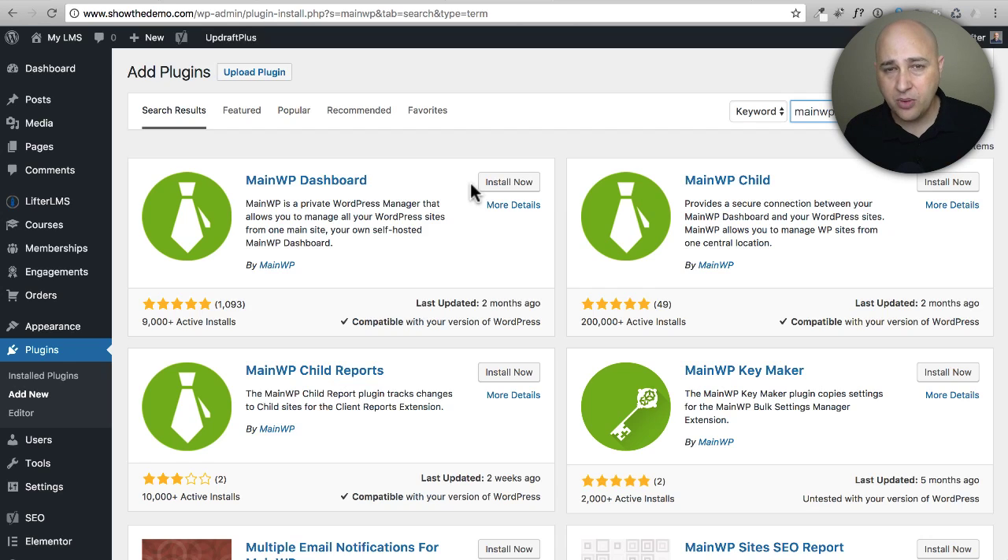Installing the MainWP Dashboard converts that WordPress site into your control panel. I'd recommend not putting this on your main company website — set up a subdomain, something like dashboard.yourdomain.com. For your child sites, install the MainWP Child plugin — that lets you manage that particular site. After installing, it gives you a code; copy and paste that code into your dashboard installation and you're linked. I currently have 25 to 30 sites in MainWP at any time, automated to check in on every website once a day and automatically update approved plugins and themes.